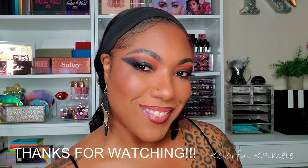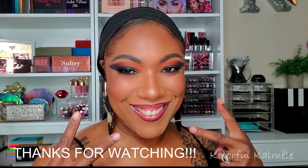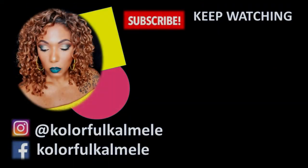And this is the look today, you guys. It came out pretty much exactly how I wanted it — nice and bold, really showing off the colors in this palette. I really, really love it. Thank you guys so much for watching and I will see you on the next one. Toodles!